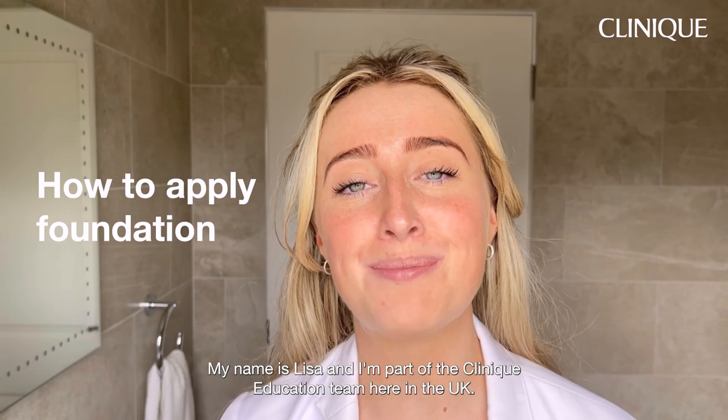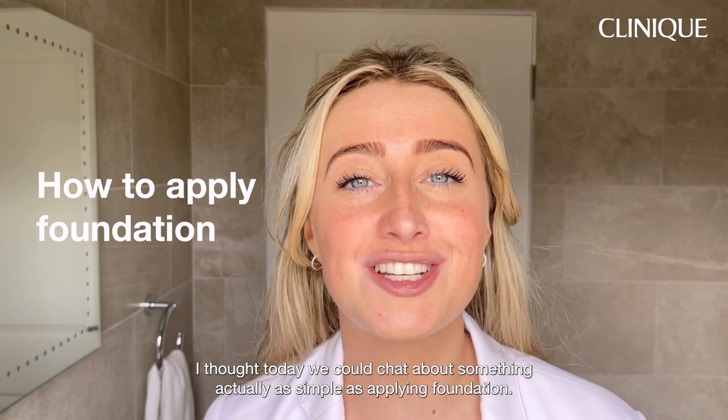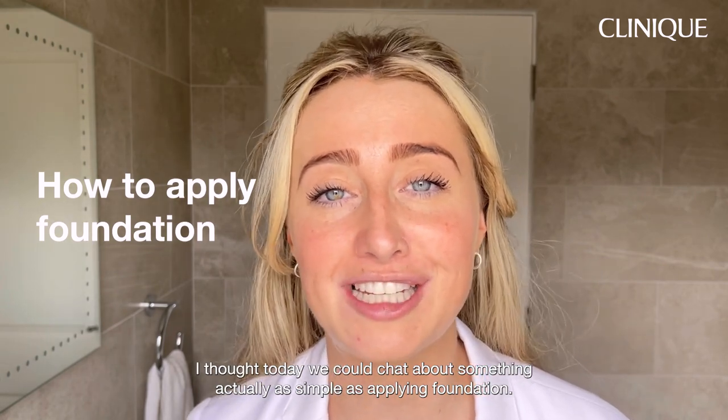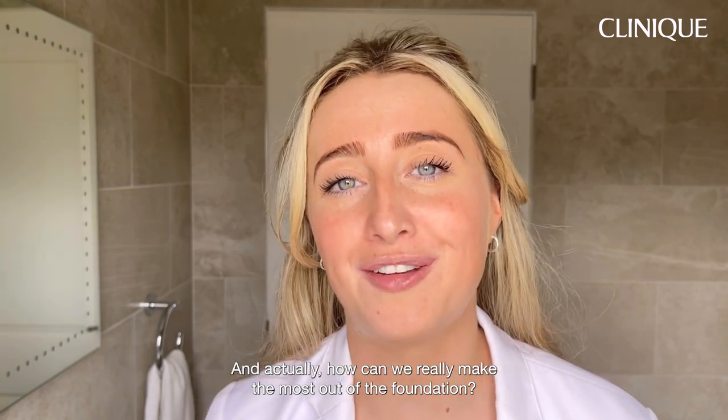Hey everyone! My name is Lisa and I'm part of the clinic education team here in the UK. I thought today we could chat about something as simple as applying foundation — some of the tips and tricks and how we can really make the most out of the foundation.